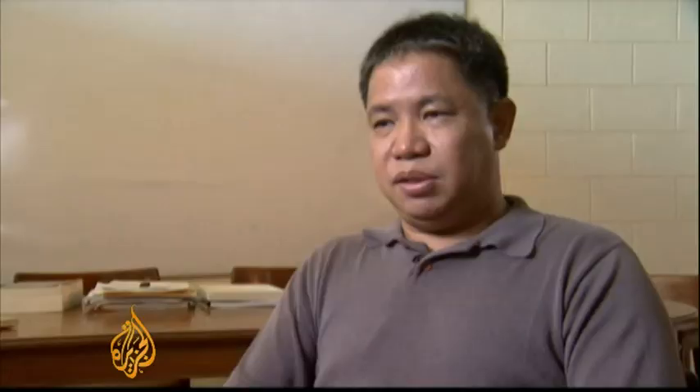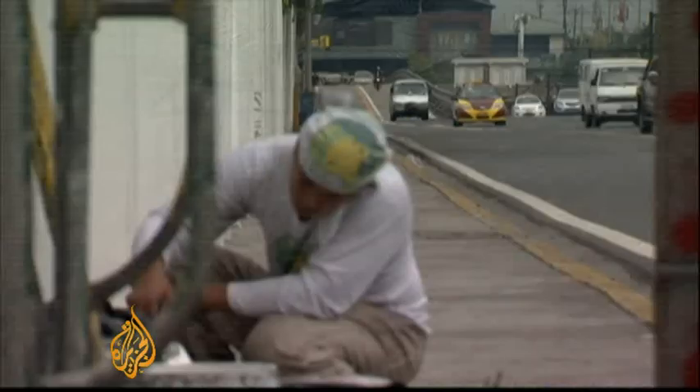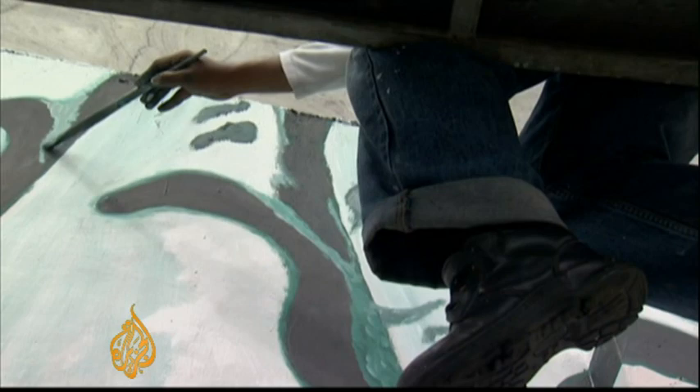We were able to calculate roughly almost a 20 percent reduction in the pollution, which we attribute to the paint. It works best in tropical countries, but other cities across the globe are already looking to adapt similar projects. Officials here hope this will only be the beginning of a cleaner, better city.